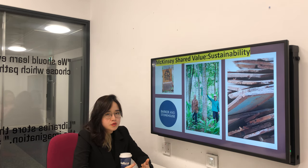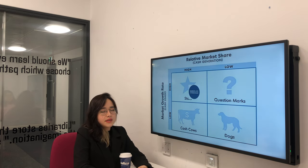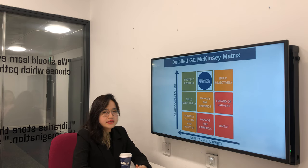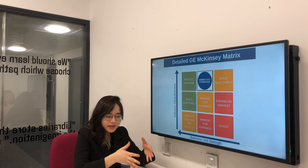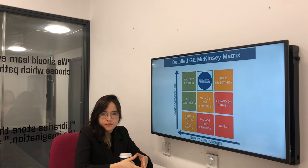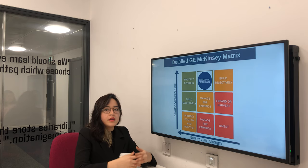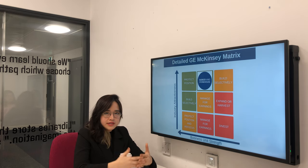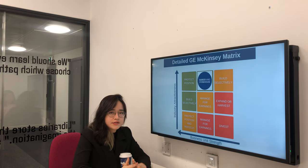The next tool applied is the GE and BCG matrices. In the GE matrix, Barker Stornhouse is at the invest-to-build position, meaning the company should make a decision in portfolio planning in terms of reclaimed home furniture. Invest-to-build means the company should invest in reclaimed furniture to increase its market position through building its strengths.